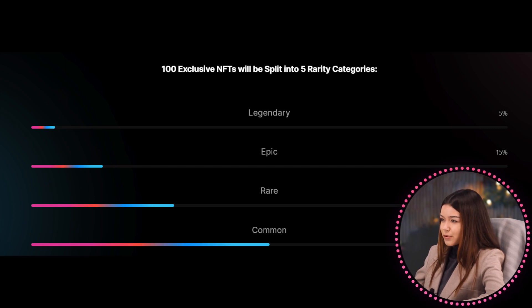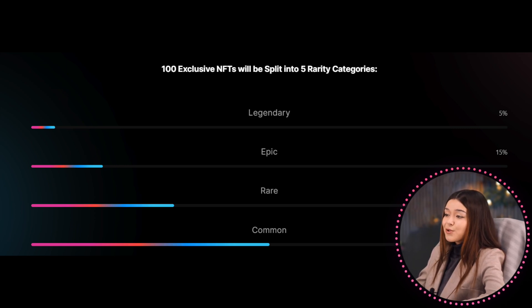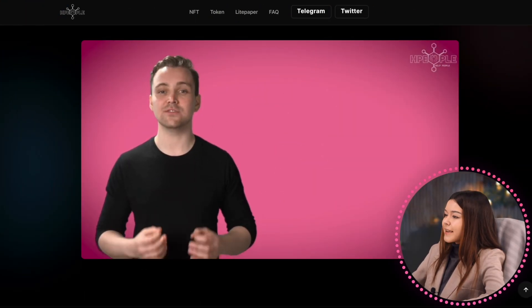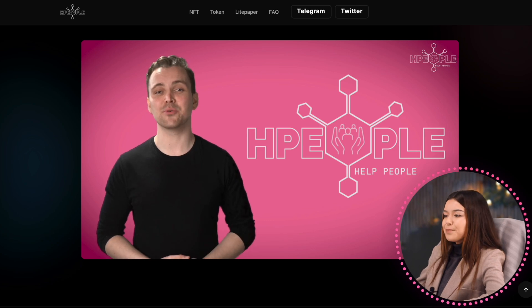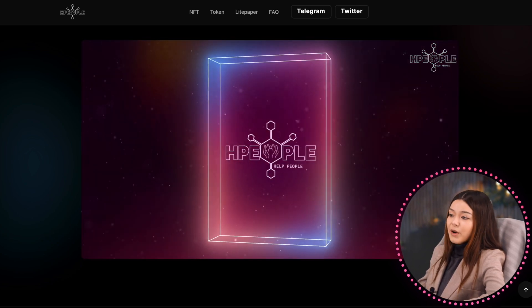100 exclusive NFTs will be divided into categories: legendary 5%, epic 15%, rare 30%, and common 50%. With a collection of only 100 individual species, the humanity NFT collection is exceedingly exclusive. Each people is a unique community-driven NFT project powered by the Solana blockchain. 60% of sales from NFTs will be donated to charity organizations and 40% allocated to the upcoming Metaverse play-to-earn game. The humanity exclusive NFTs can be staked on the upcoming age platform to get each people SLP tokens in return, with lock periods of 3, 6, or 12 months.